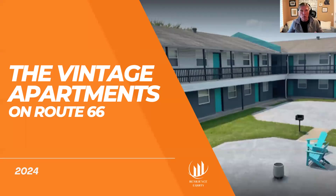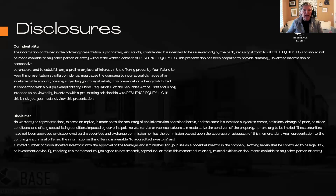Hey everybody, thanks for tuning in. I am going to share a short case study on a property that we have had some tremendous results with. This happens to be a property in Tulsa, Oklahoma — 65 units called the Vintage Apartments on Route 66. I'm not an attorney, I'm not an accountant. I'm not giving legal or accounting advice; I'm just giving you educational content so that you can see how a multifamily opportunity works.